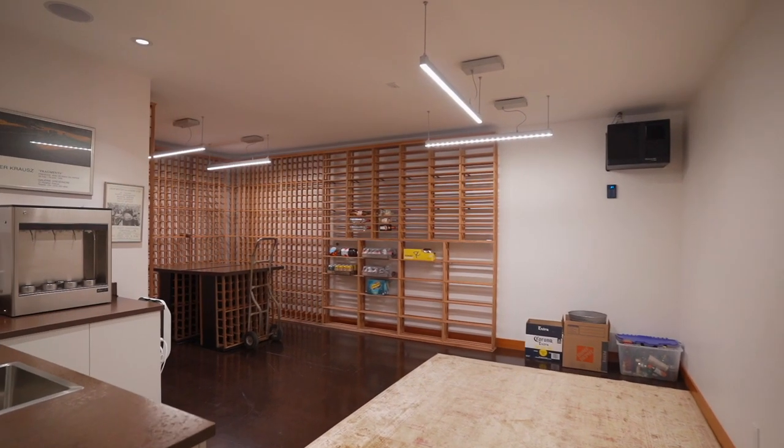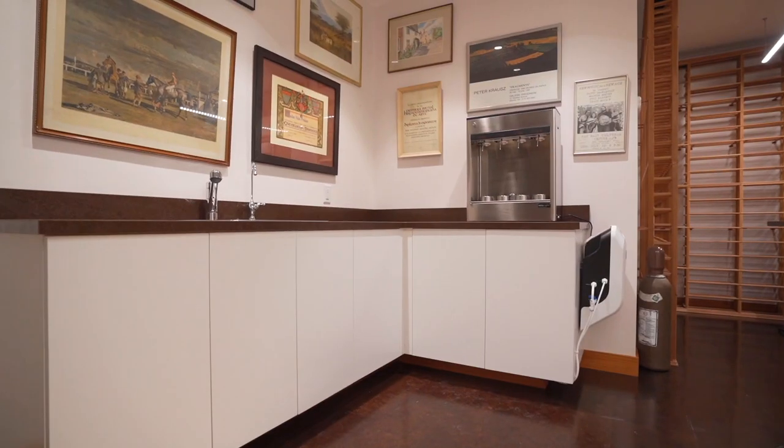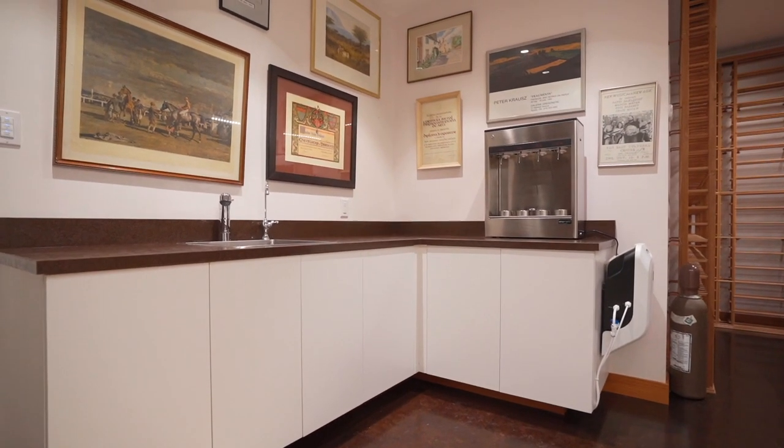For the wine connoisseurs, this is the ultimate room. A fully climatized wine cellar with rack and dispenser, all ready for the parties when everybody comes.